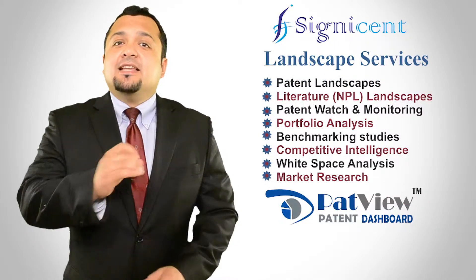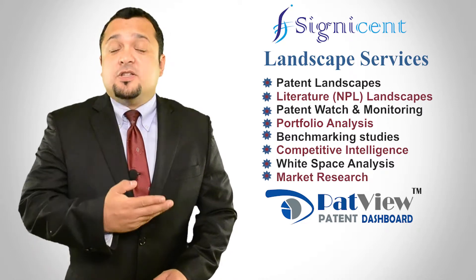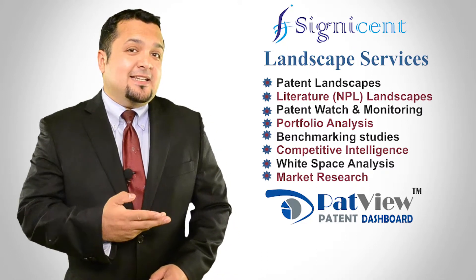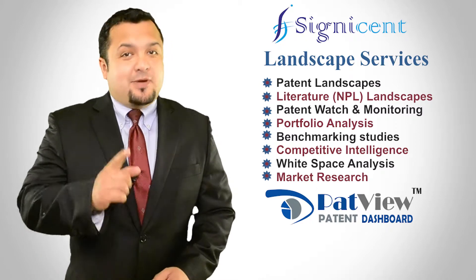Our key specialty lies in conducting patent and literature landscaping, patent watch and monitoring, benchmarking studies, portfolio analysis, competitive intelligence, and white space analysis.